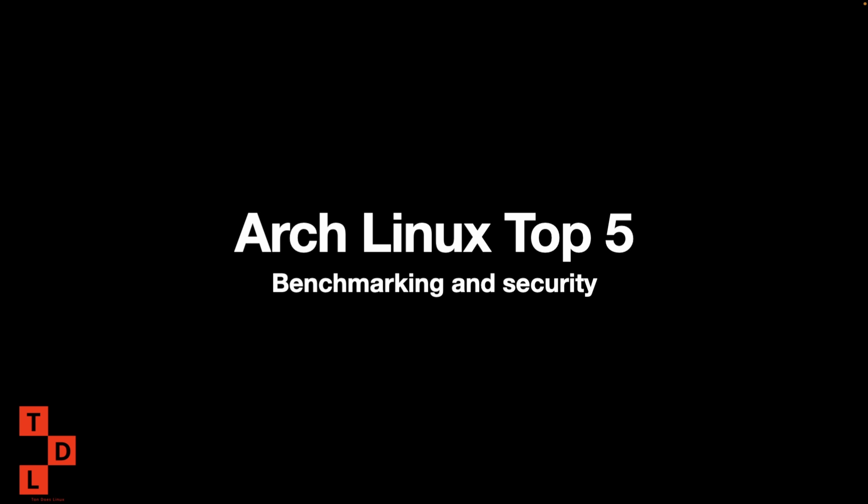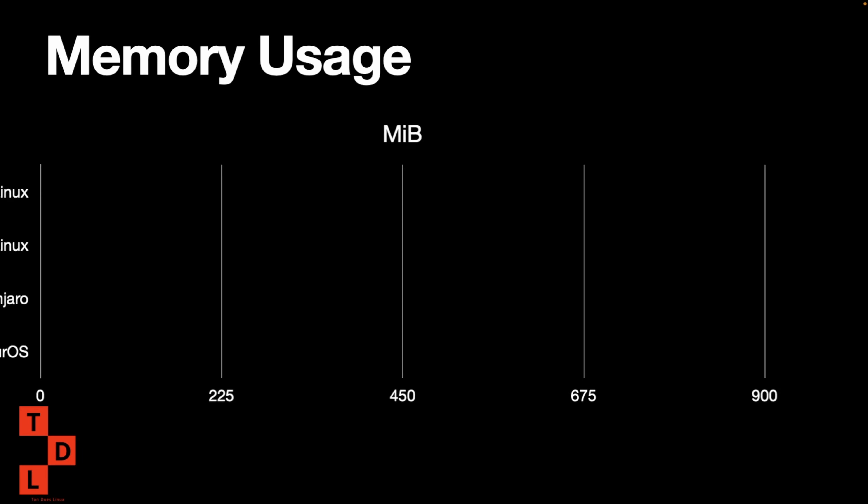Hey guys, welcome to this video. Today we're going to have a look at the benchmark and security of EndeavourOS compared to the other ones. Memory usage we saw already.